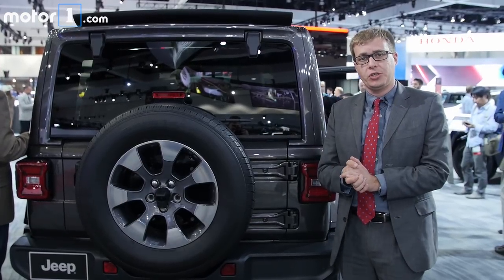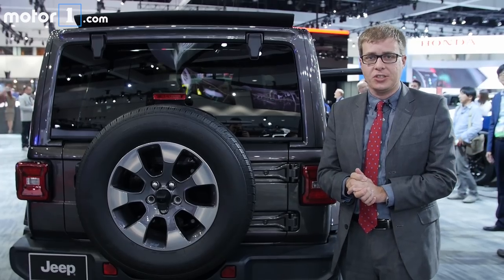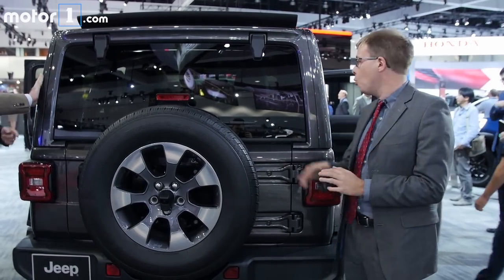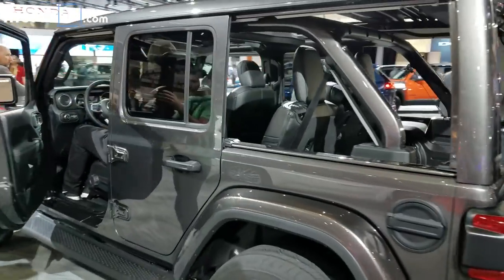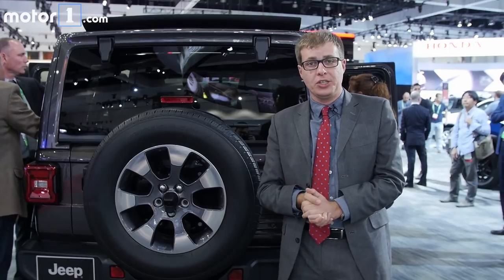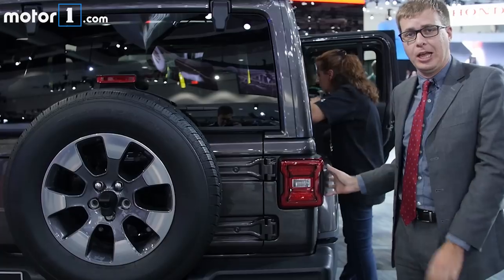If you've ever driven the last generation Wrangler, you know that visibility out of it was not necessarily fantastic. Every piece of glass in the new one is bigger to improve visibility, and for the first time ever there's a backup camera included as standard. Other safety gear includes pre-collision braking and blind spot warning, with monitors mounted in the tail lights.